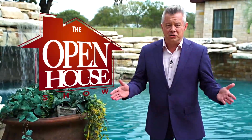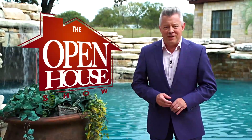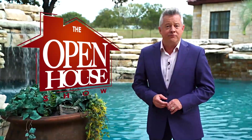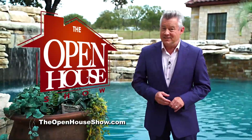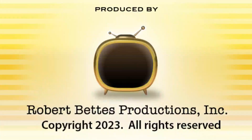We hope you enjoyed this episode of The Open House Show, and we'll see you again next week. Until then, check out our library of virtual open houses online right now at theopenhouseshow.com. Until next time, happy house hunting! Thanks for watching. Thanks for having me.